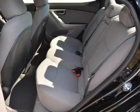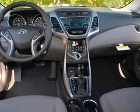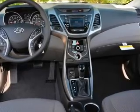Front ventilated disc brakes and daytime running lights. Great quality at a great price. Call or click to contact us today.